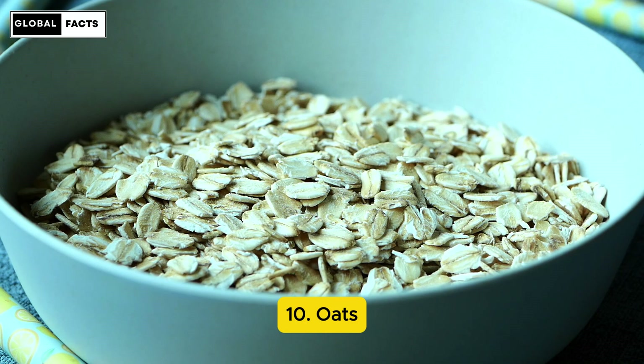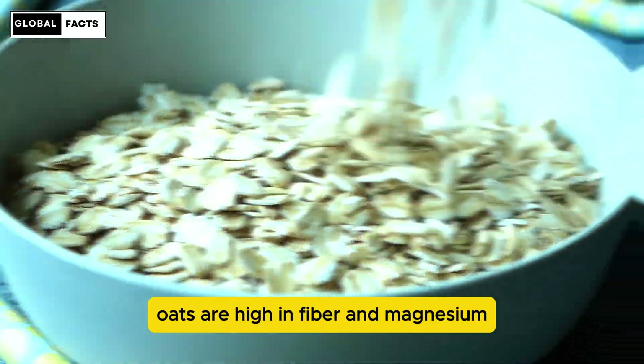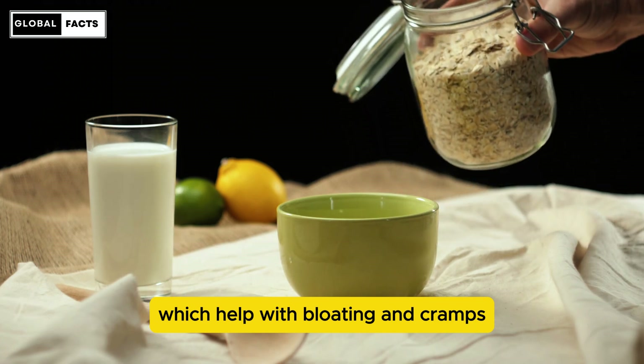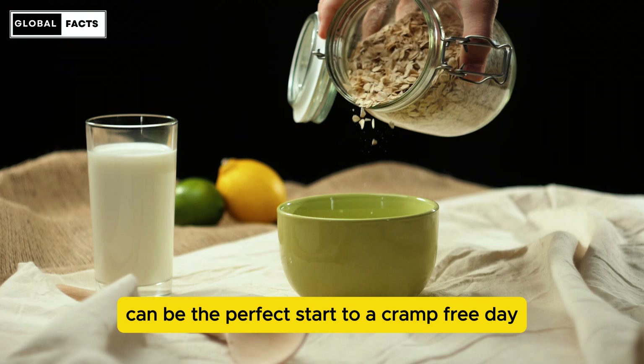Number 10: Oats. Oats are high in fiber and magnesium, which help with bloating and cramps. A warm bowl of oatmeal can be the perfect start to a cramp-free day.